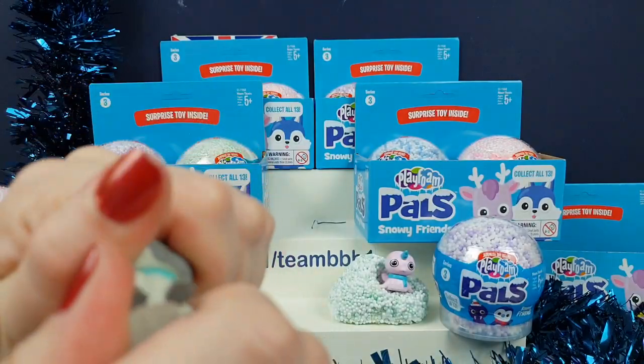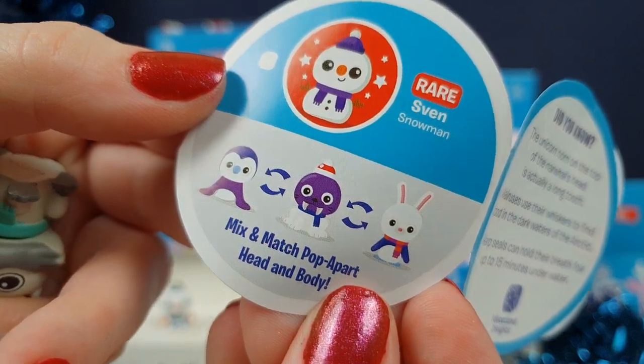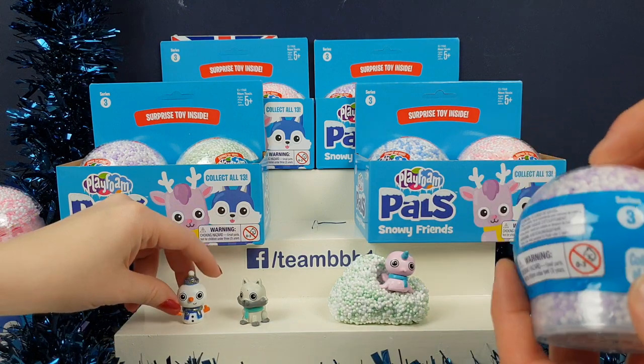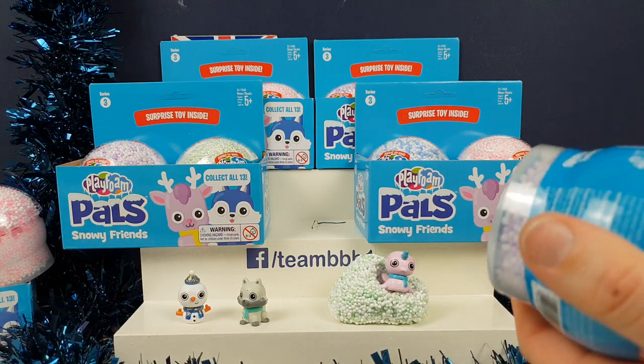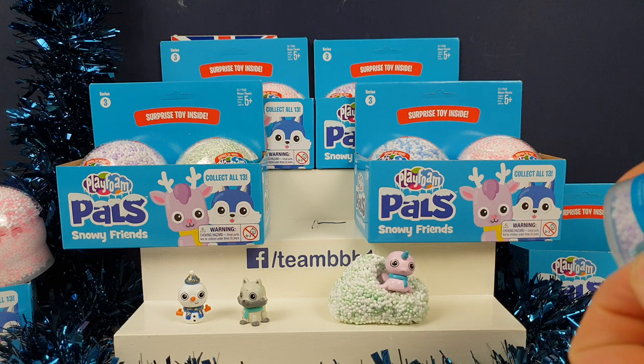These ones are definitely a series where you can pop the heads off, because it says it on the back here. So you can pop the heads off and swap them. But we like leaving them like this because we like the little collectibles. I can't believe we found another one of the rare ones — the first one we opened! You can't have too many rare Svens though. Was it the Monster Party one? We got loads of the alien cat as well — that was the rare one from that.